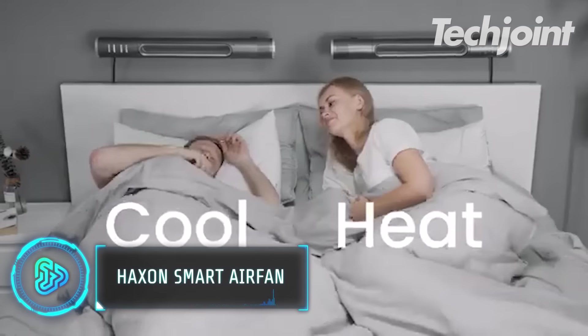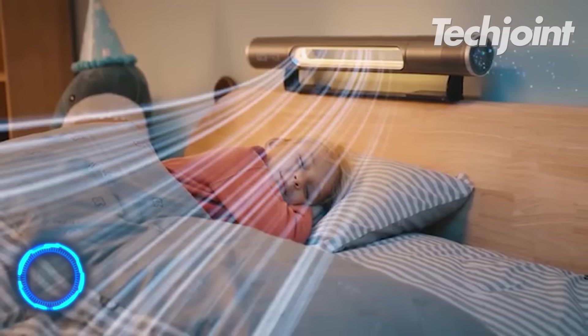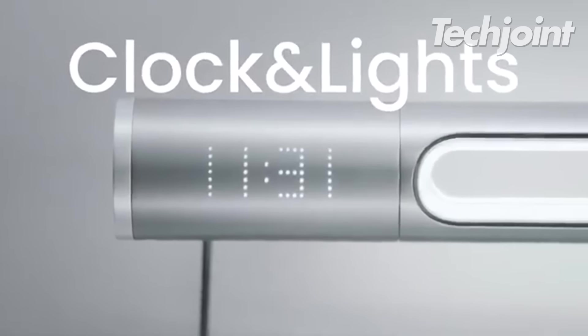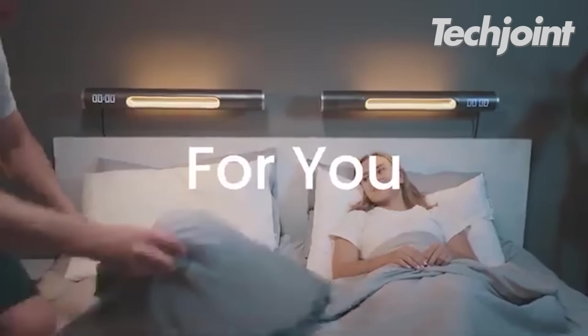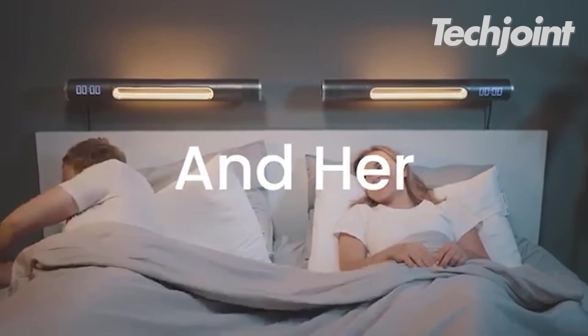With the Haxxon Smart Airfan, you get a top-notch air purifier that can combat the most stubborn airborne viruses. Take pleasure in a clock that has every intelligent feature you could want in a small, stylish design. The time will show on a small screen when you wake up to your preferred alarm sound.